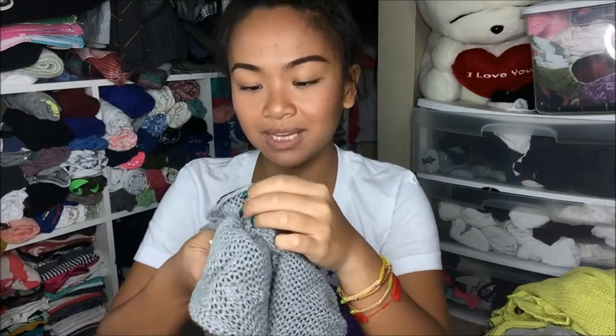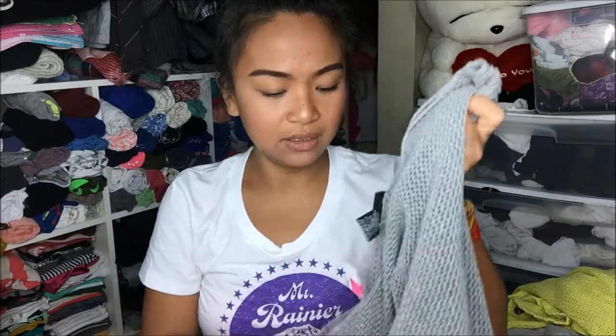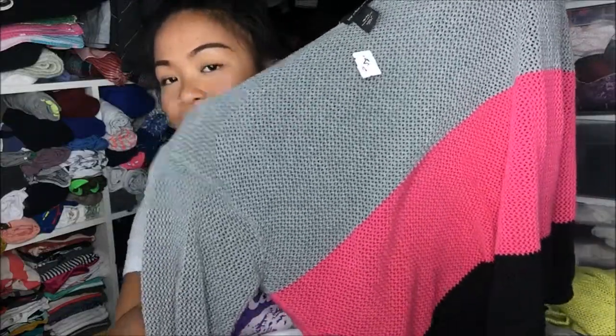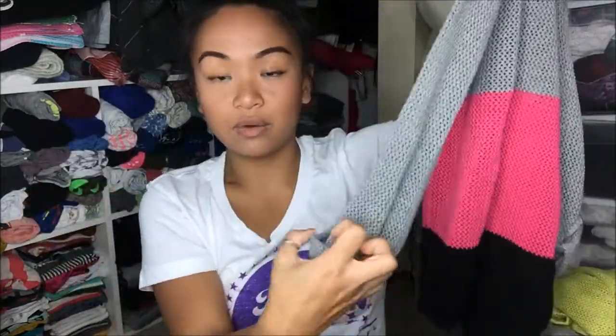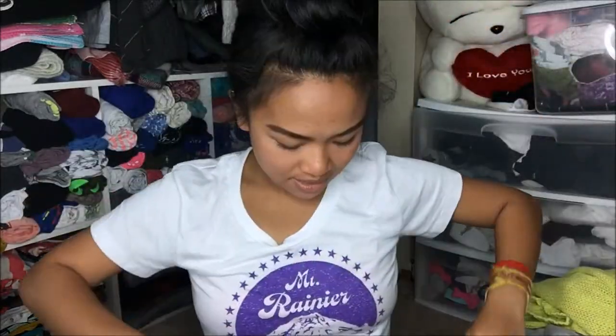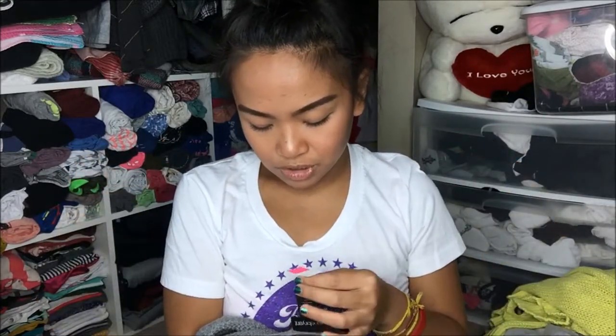And then I have something from Lane Bryant in size 18/20. It is a color block type of pattern — there's gray on top, pink in the middle, and black on the bottom. It is a quarter sleeve that also catches, so you can go ahead and roll it up. I just absolutely love the feel of it. This was originally $4.99 and I got it on sale for $2.50.